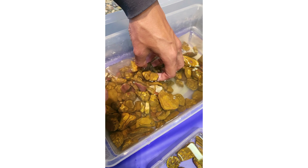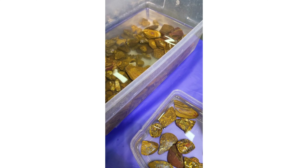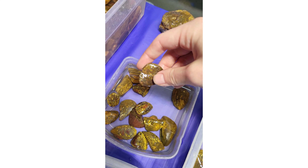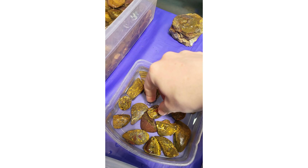He said this stuff is like 20 to 30 years old — old stock that a miner actually... He got all this stuff off the miner himself. He said he knows the miner, which is pretty awesome. Wow, that's awesome.